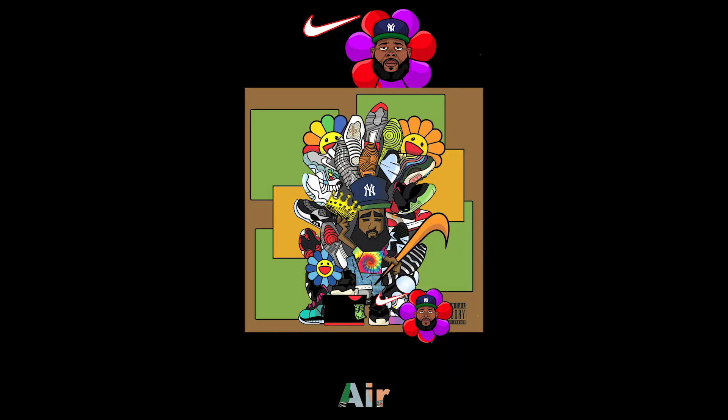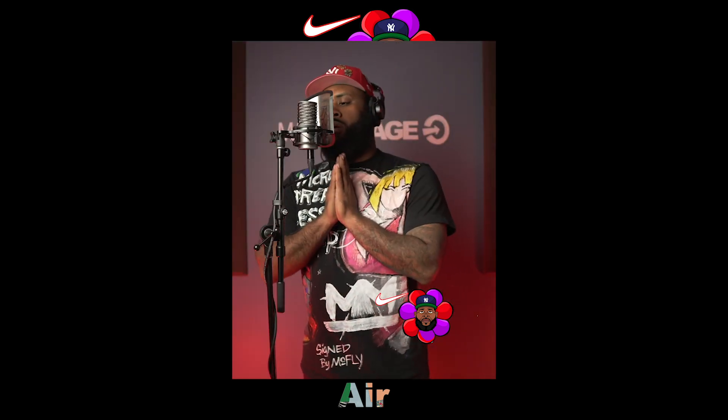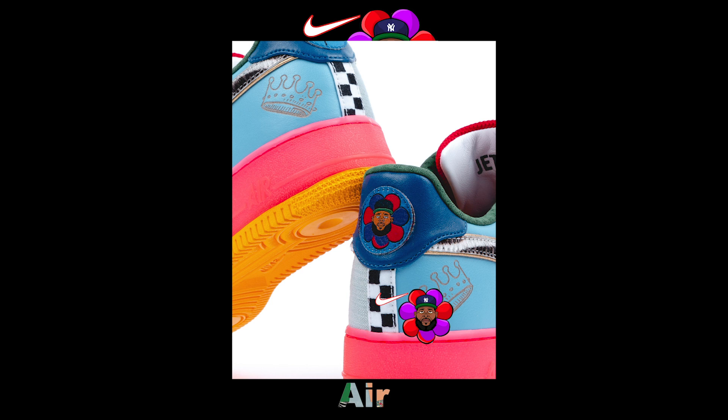With the album date approaching, it was nerve-wracking because the sneaker was supposed to tie back into the music. As I waited for the shoot, I had put so much into the sneaker, but the music still had to grow a life of its own. I just knew that if everything was executed the right way, they'll both align in some way.